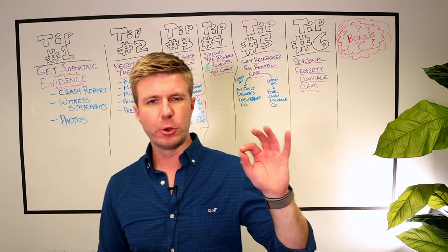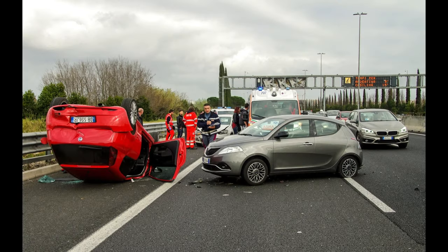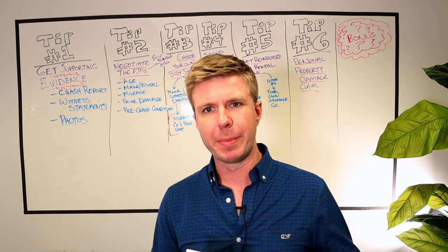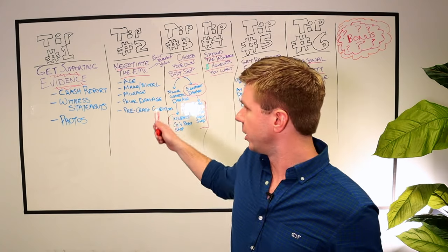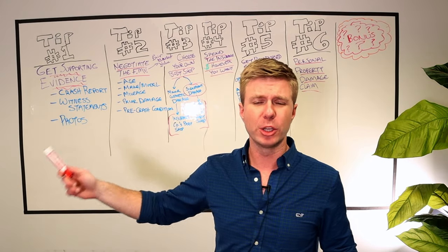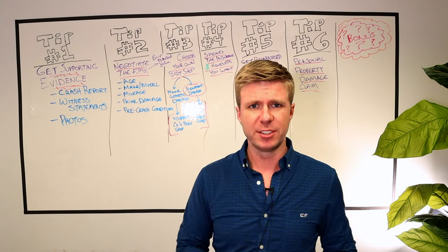The insurance adjuster assigned to your case is going to first make a decision about who is at fault for the wreck. If their insured driver caused the accident, they will pay for your car. So you want to present the best case possible to the adjuster that you did not have any fault in causing the wreck. There are basically three types of evidence the adjuster is going to look at.